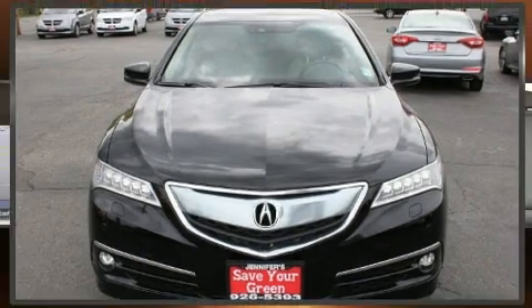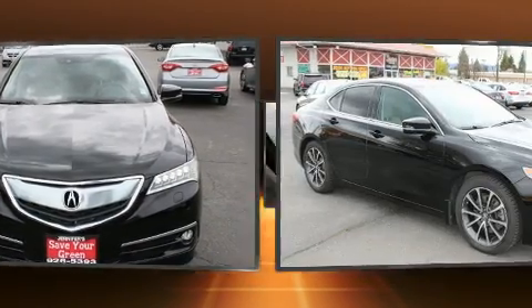Step into the 2015 Acura TLX. This four-door, five-passenger sedan still has fewer than 70,000 miles.